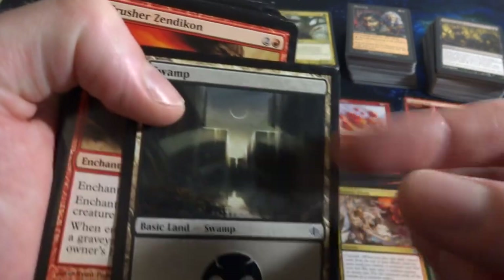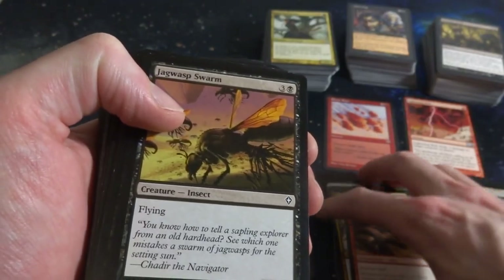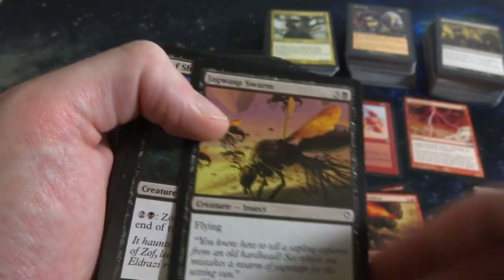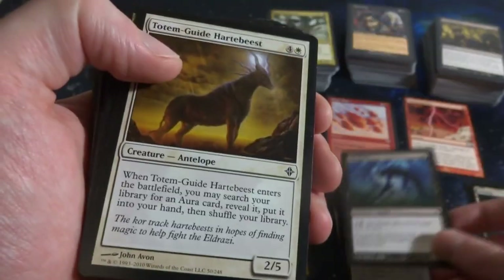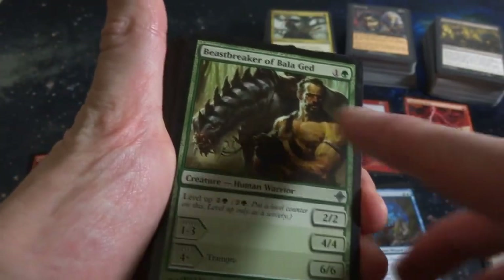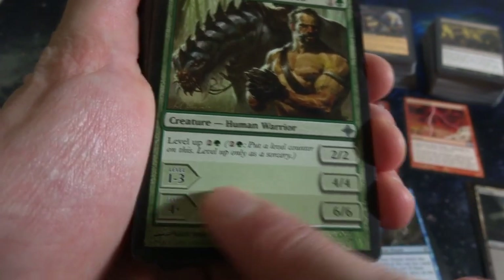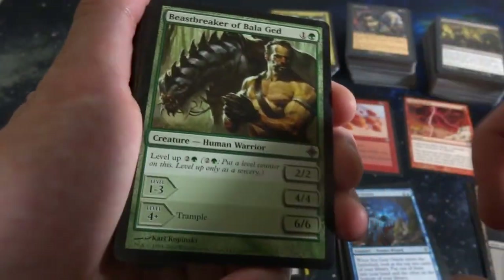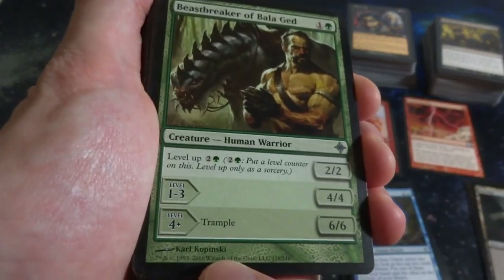Beautiful Swamp with a crazy looking moon. Crusher Zendikon. Got Jagged-Scar Archers - a flying 3-2 for three and a black, creepy. Zul Shade - the Shades always have some ability that you can pump it with black mana. Got the Guildpact Beast, Seagate Oracle. Beast Stalker, a Bala Ged Scorpion - one and a green, comes in as a 2-2 and you can level up for two and a green. At levels 1-3 it's a 4-4, level 4-plus it's a 6-6. Very cool - it's a creature you can get on the battlefield early and keep leveling up if you have nothing else to play.